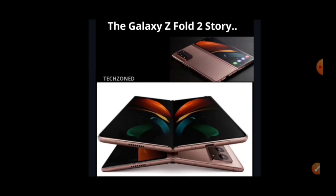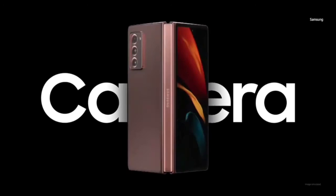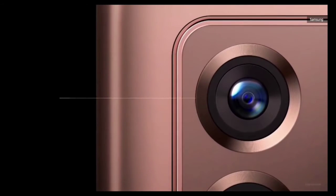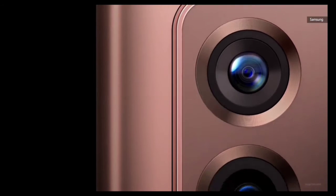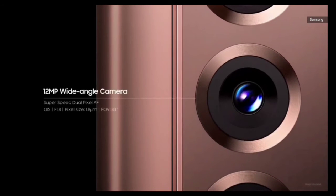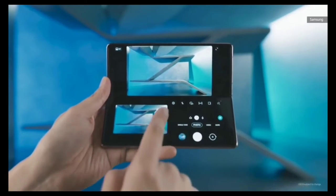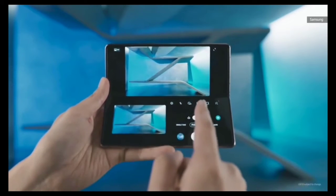The new camera setup is similar to the Note 20 lineup, featuring triple 12MP cameras — one wide-angle, one ultra-wide, and one telephoto. The main display now has a 120Hz adaptive refresh rate, though the cover display is still limited to 60Hz OLED. The cover display is slightly bigger than the Fold 1's, so it is still an improvement.